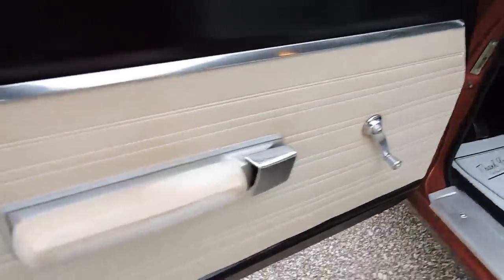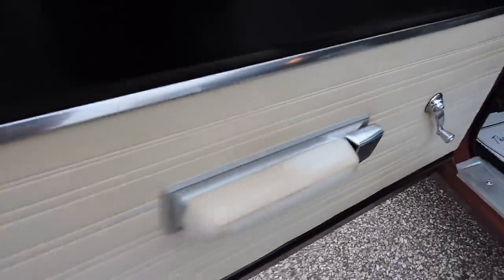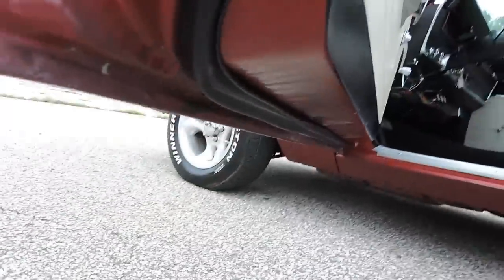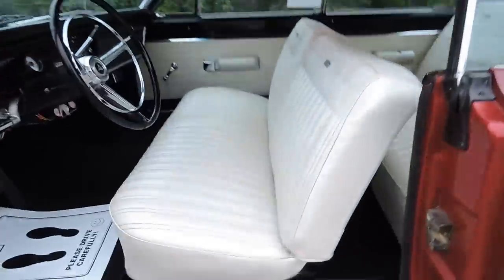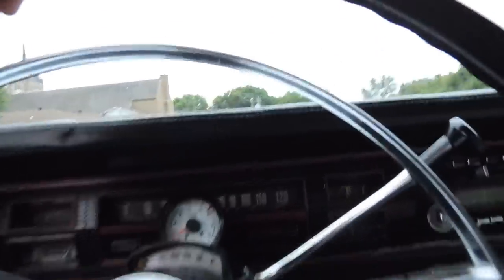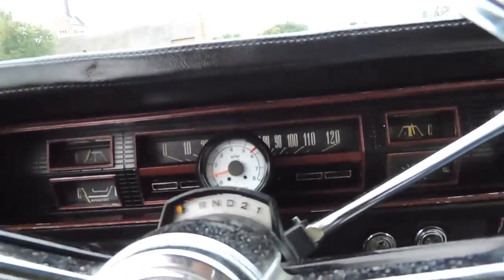Driver's side door panel is in excellent shape. Original armrests — got some discoloring on the top from the arm being on there. Corner of the door looks good. Given that driver's side seat — coming in and out, it's not ripped. Excellent condition. It's got an aftermarket tach in it, and that works.